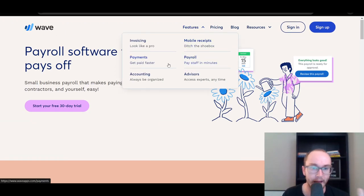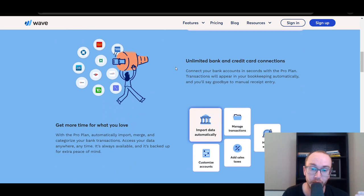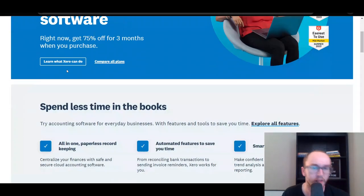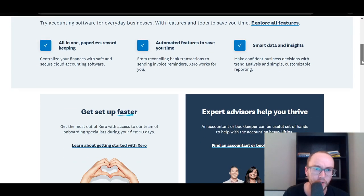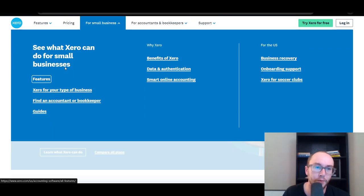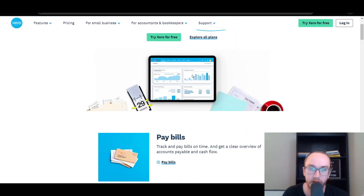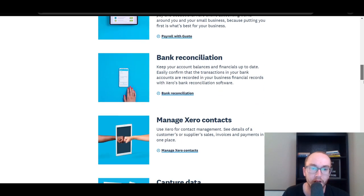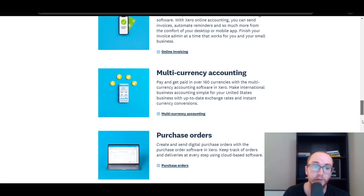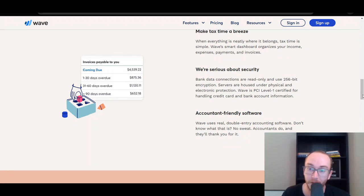In terms of their overall accounting, Wave gives you cash flow statements that are very easy to understand, the ability to automatically import things, and see invoices. These are honestly a lot of the same types of features you're going to see within Xero as well — the ability to pay bills, claim expenses, see profit and loss reports, as well as bank reconciliations. A lot of the same general reporting, just a little bit more expensive within Xero versus Wave.